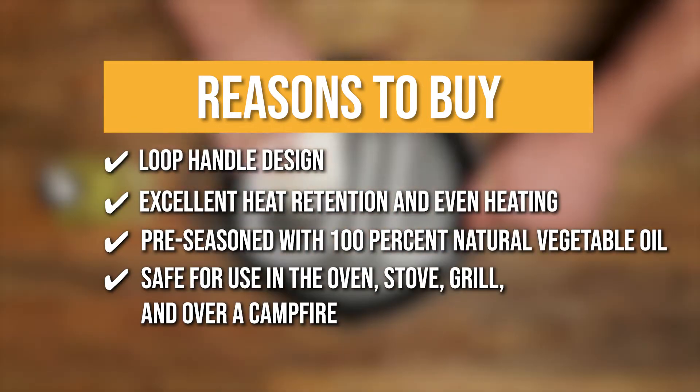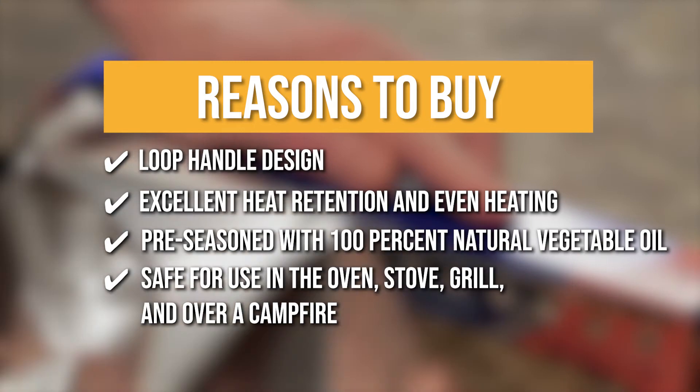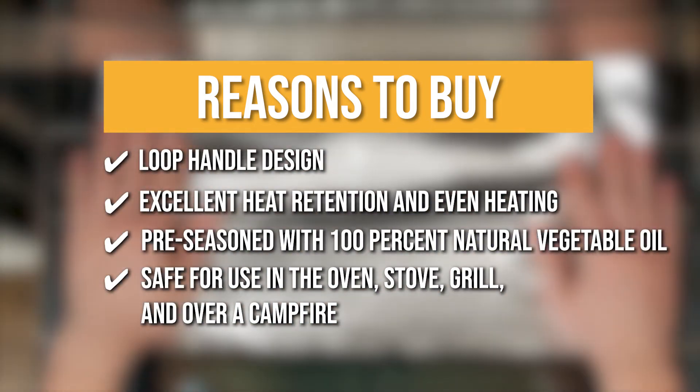You can use it to sear, sauté, simmer, bake, broil, braise, roast, fry, or grill all types of food.